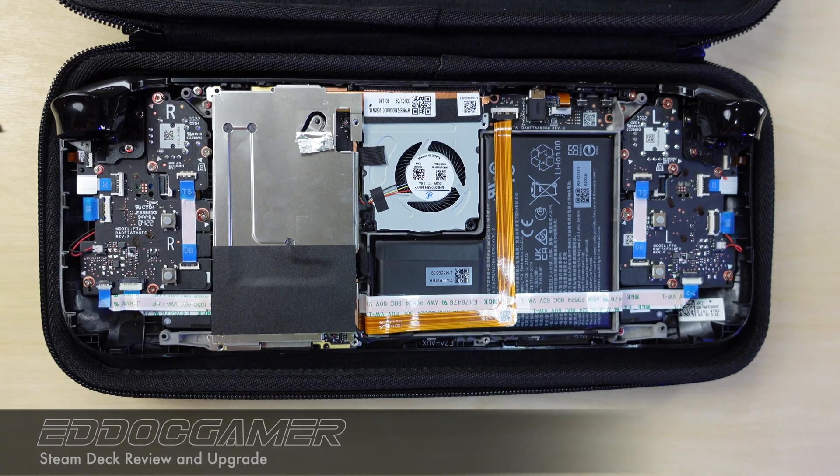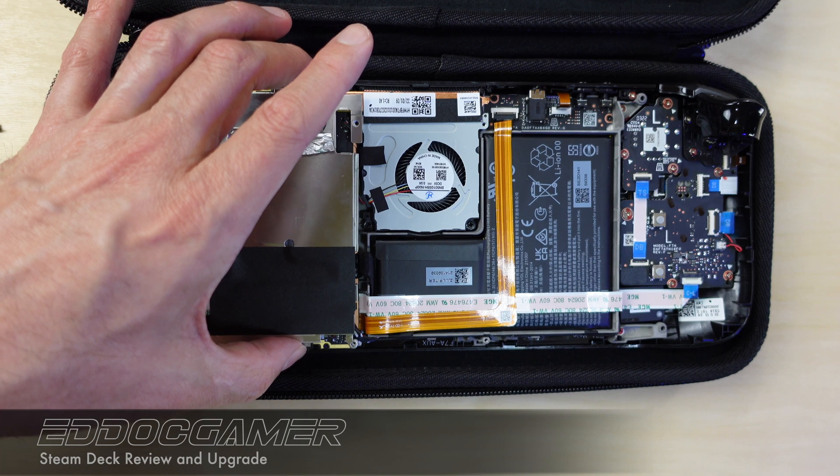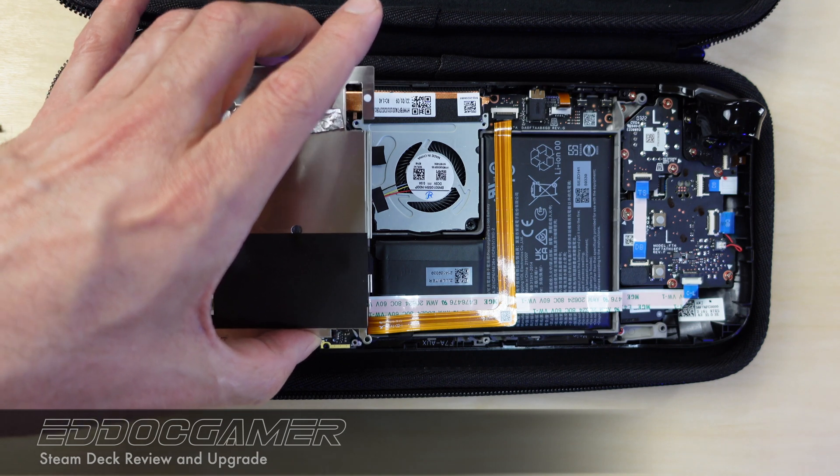On Windows, use a free tool like Rufus to create a bootable USB stick with the recovery software on it. You'll want to boot with the USB stick plugged in, then hit the volume down button as well as the power button. Once you see the Steam Deck logo, release and wait for the bootloader to come up, then tell the device to boot onto the USB stick where the software will load in order to reformat the new hard drive and install SteamOS onto it.